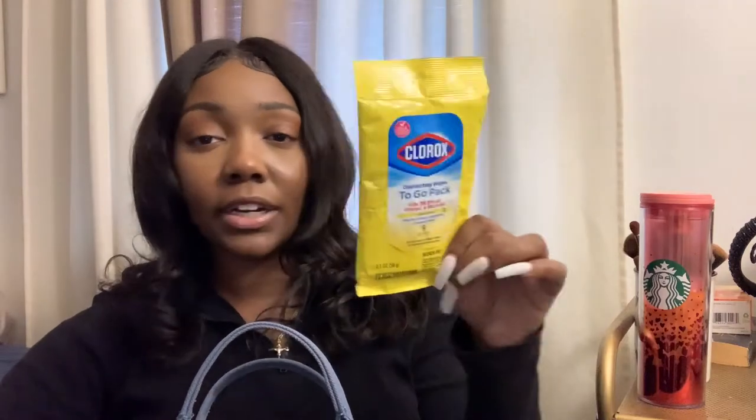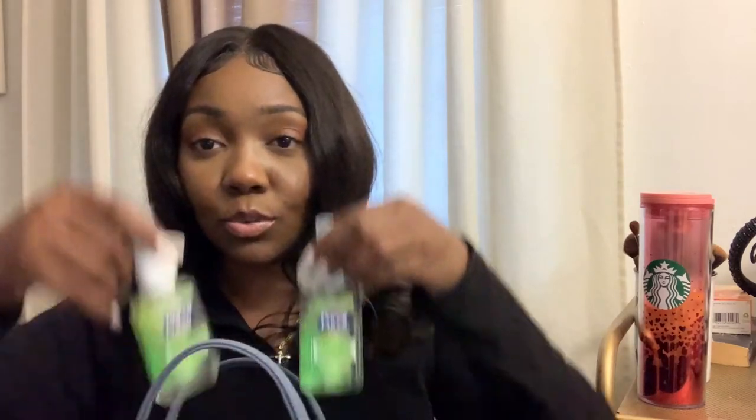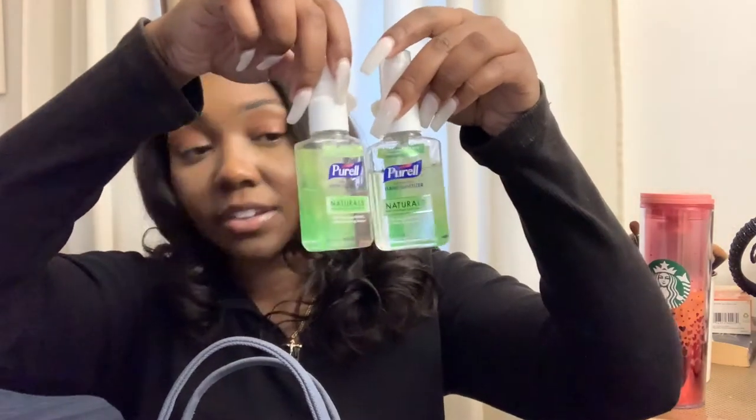Number one thing: Clorox wipes. Whenever I go out, go out to eat, when I'm in the car — these are so beneficial. I always keep these with me, especially with children. It's good to have in your purse. Number two: my Purell hand sanitizer, the natural brand. I actually got this at the car wash. I keep one in my coat pocket in case I run into a store.